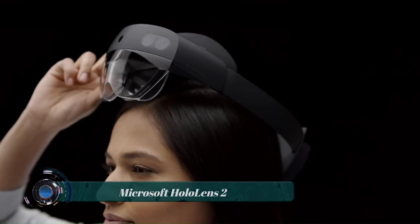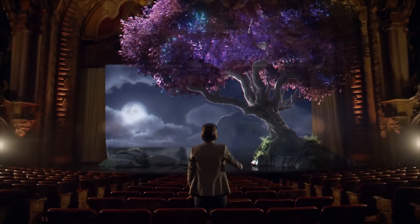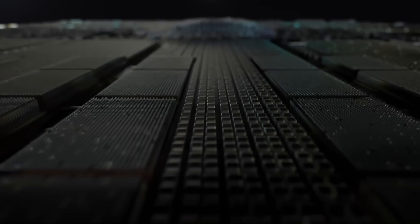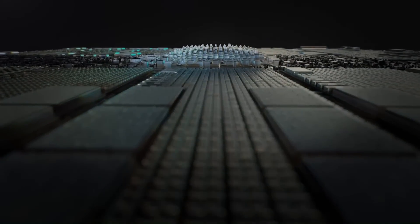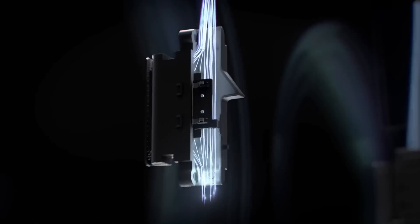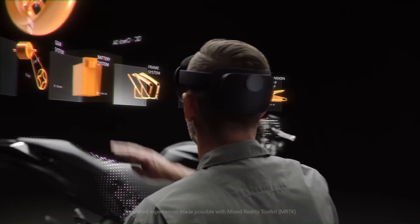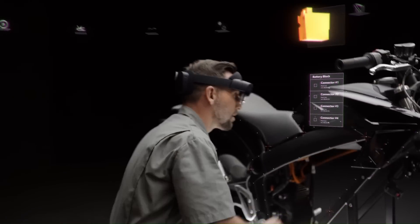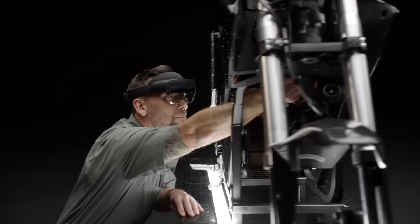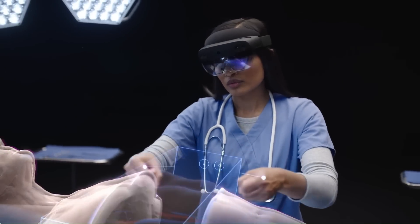The Microsoft HoloLens 2 is a mixed reality (MR) headset that superimposes computer-generated holograms on the real world. It is the successor to the original Microsoft HoloLens and was released in 2019. The HoloLens 2 is an untethered device, not connected to any external device. It is powered by a custom Qualcomm Snapdragon 850 processor and has a field of view of 120 degrees. It uses a variety of sensors to track the user's hands.